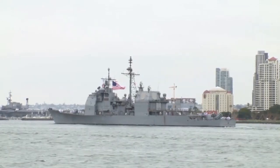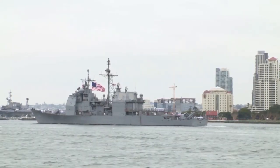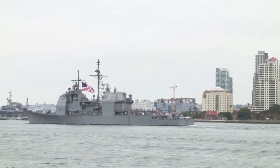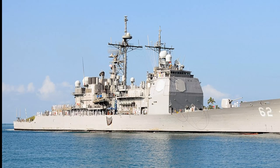The 127-cell vertical launch systems can be loaded with Standard, Harpoon, ASROC, and Tomahawk missiles, giving later vessels the ability to engage targets above, on, and below the surface.